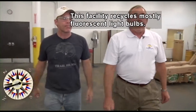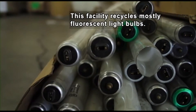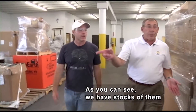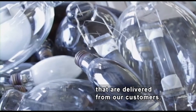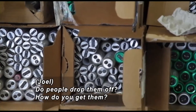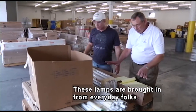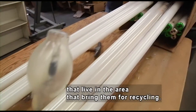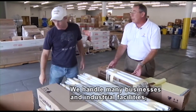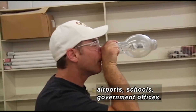So tell me a little bit about this place. This facility recycles primarily fluorescent light bulbs, and other kinds of light bulbs as well. As you can see as we go through, we have stocks of them that are delivered from our customers — everyday folks that live in the area, as well as businesses, industrial facilities, airports, schools, and government offices.